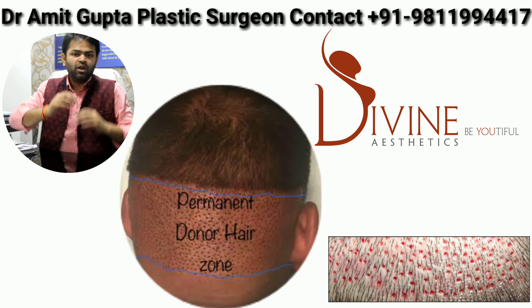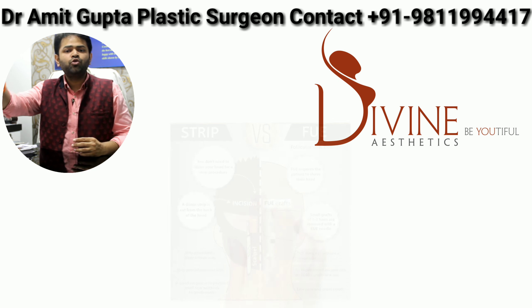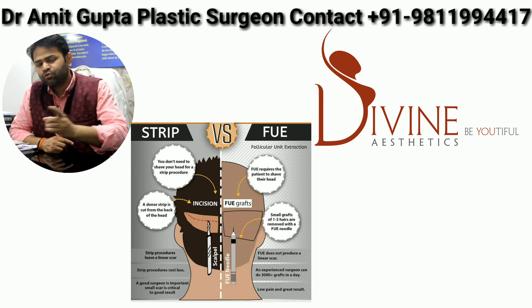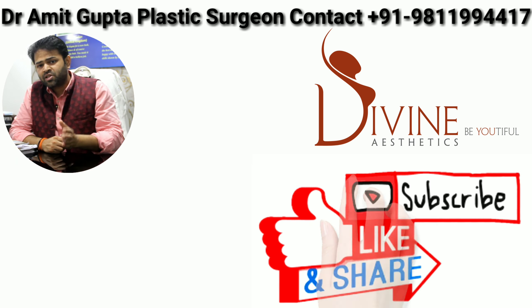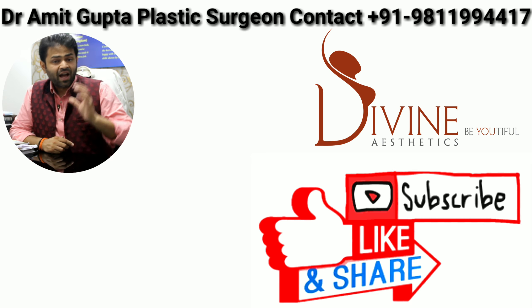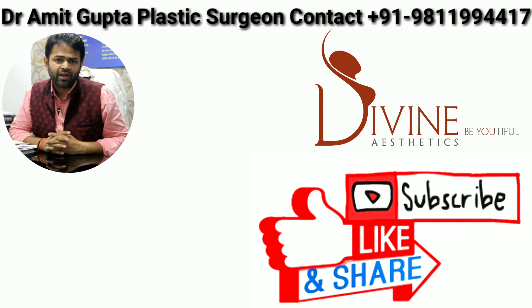People will be able to tell that you have had a transplant. And if grafts are taken from outside the permanent zone, those transplanted hairs will fall in the future. That is the importance of the permanent zone, and that is one of the points where the FUE peak technique is better than standard FUE. If you are interested in this, don't miss my videos — they will add a lot of knowledge and really help you. Thank you.